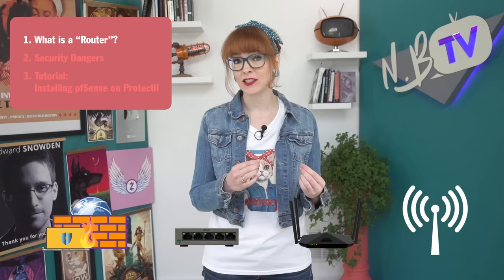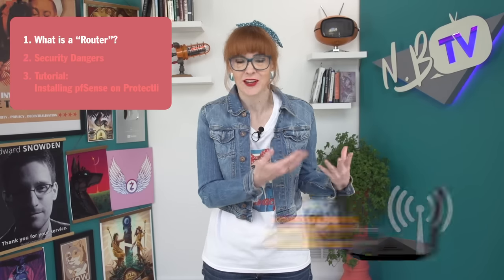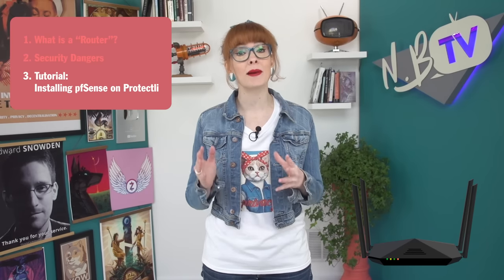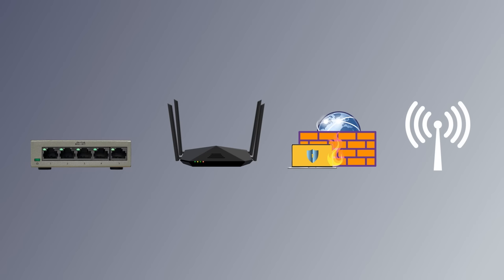We'll discuss the four different technologies that are actually inside one of these boxes that we generally think of as just a router. We'll talk about the major security weaknesses of these devices. And finally, we'll walk you through a step-by-step tutorial of how to upgrade your setup. So what's actually in one of these boxes? You're buying four technologies in one package. There's a switch, a router, a firewall, and an access point. Brent Cowling is the founder of Protectly and an expert in securing home networks, and he explained the role that each of these four technologies plays.